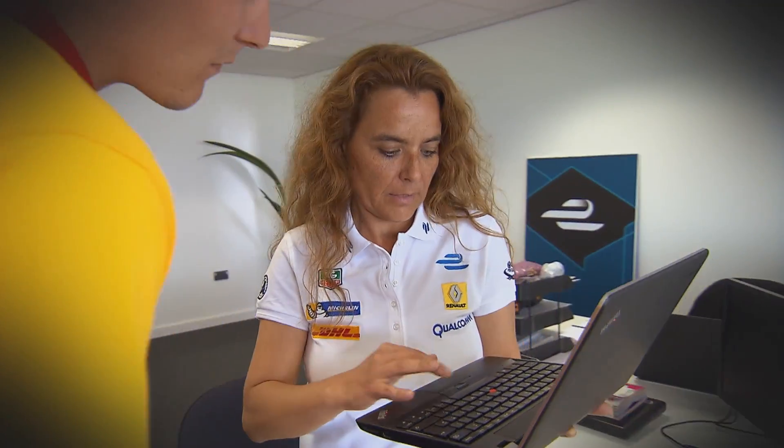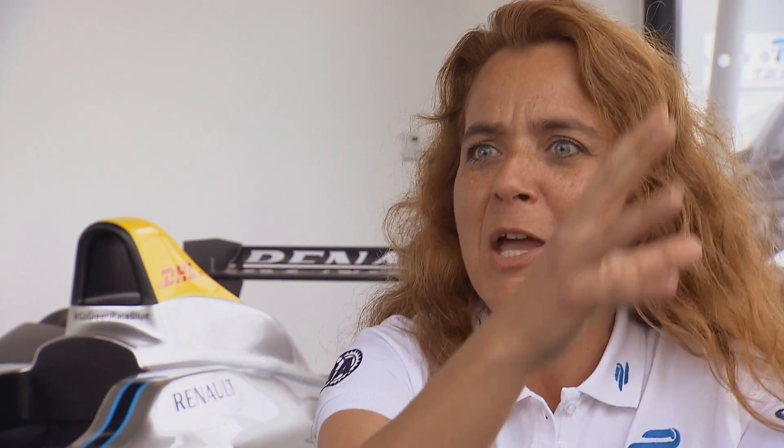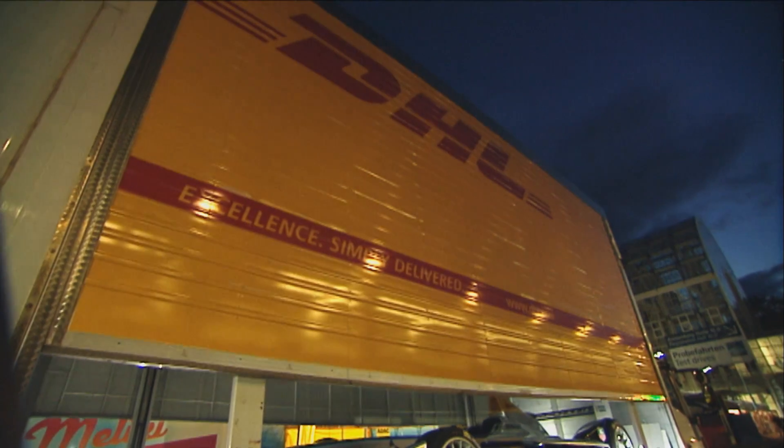DHL, our logistics partner, is going to design a special logistics strategy to minimize the carbon footprint of the championship. The calendar is set also to be sustainable, so that when we go to Asia we have the races in Asia, then we move to South America, then North America, and then Europe. It's not that the teams or the freight will come back and forth.